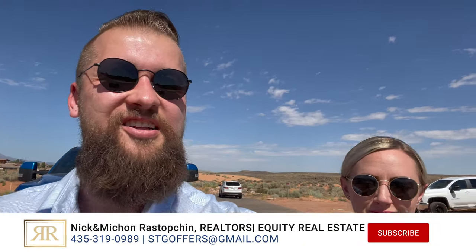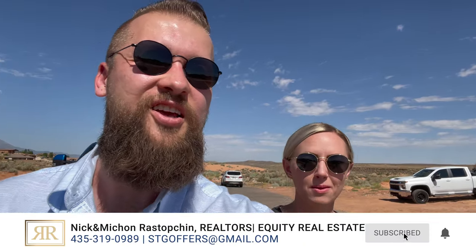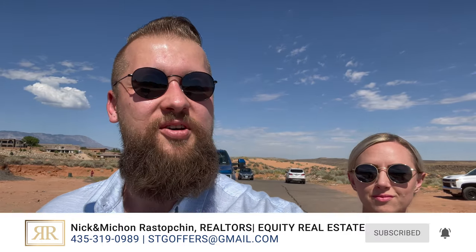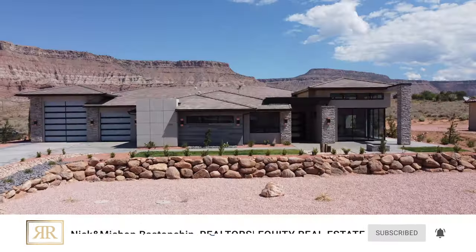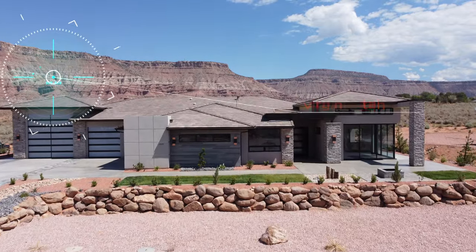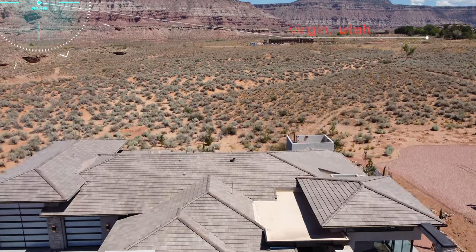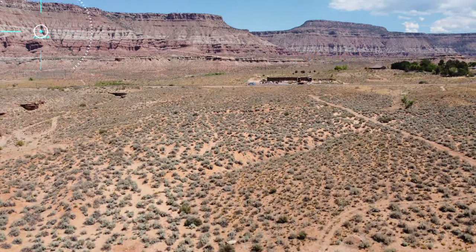Hello friends, welcome back to our channel. In today's video, Michon and I are taking you on a tour of a beautiful 1.8 million dollar virgin home. This property is not our listing, so we would like to thank the listing agents and the developer for allowing us to tour this home on behalf of one of our clients.